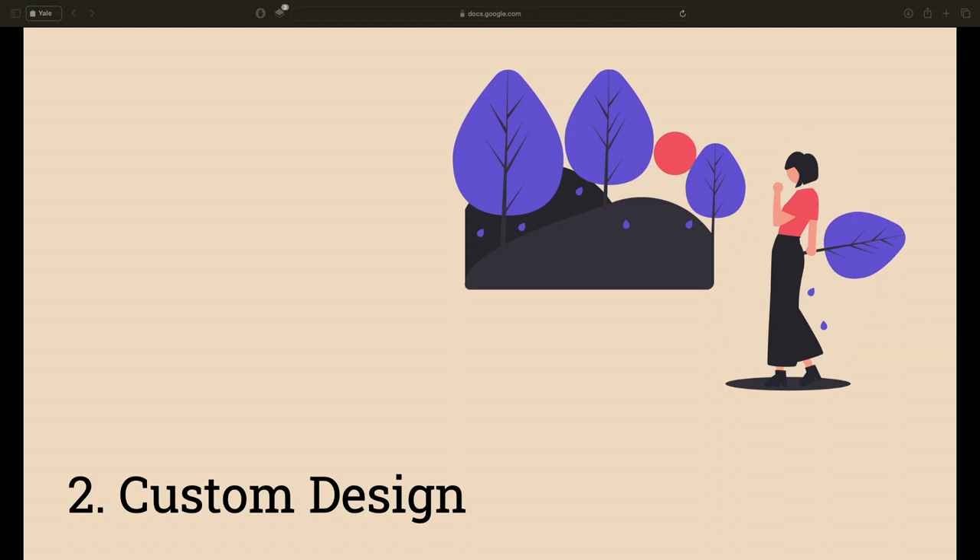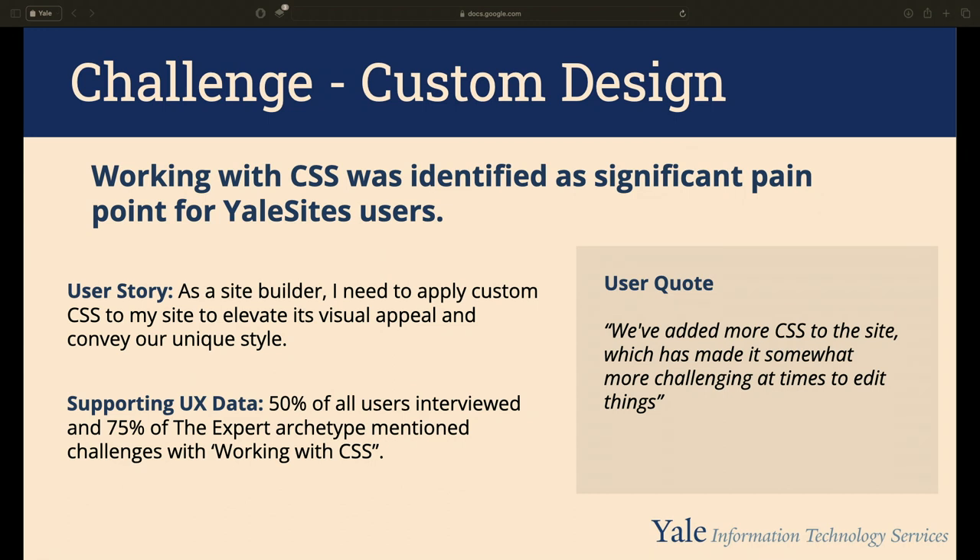Our next challenge was tackling the need for custom design options. We made the choice of not allowing CSS injector, but that required giving users alternatives. On our Drupal 7 site, CSS injector gave users freedom to make their site their own — but also freedom to create accessibility and identity issues. Our user research showed 50% of all users interviewed and 75% of the expert archetype reported challenges working with CSS.